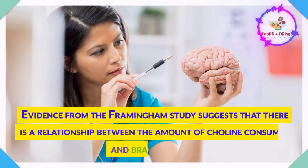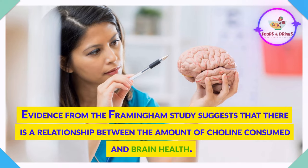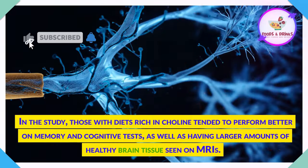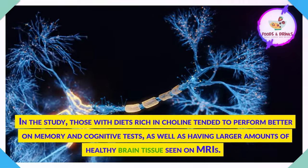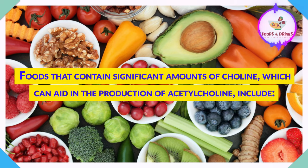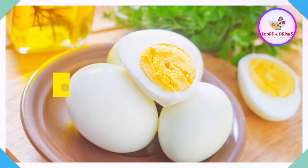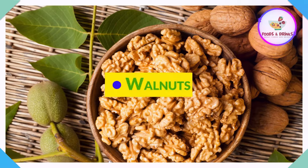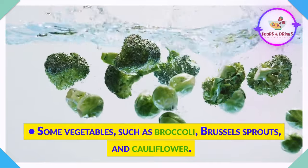Evidence from the Framingham study suggests that there is a relationship between the amount of choline consumed and brain health. Those with diets rich in choline tended to perform better on memory and cognitive tests, as well as having larger amounts of healthy brain tissue seen on MRI scan. Foods that contain significant amounts of choline include free-range beef and veal liver, eggs especially the yolks, turkey and chicken, garbanzo beans, beans, walnuts, oatmeal, cod, and some vegetables such as broccoli, Brussels sprouts, and cauliflower.